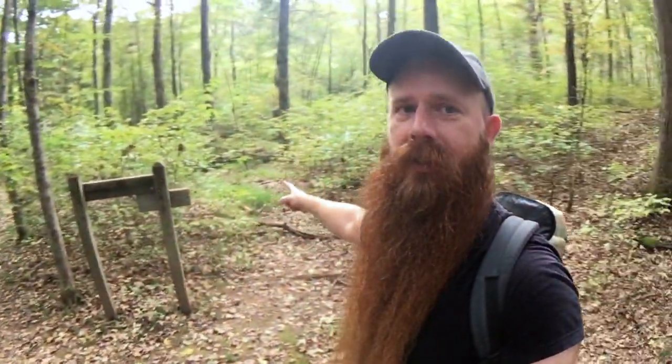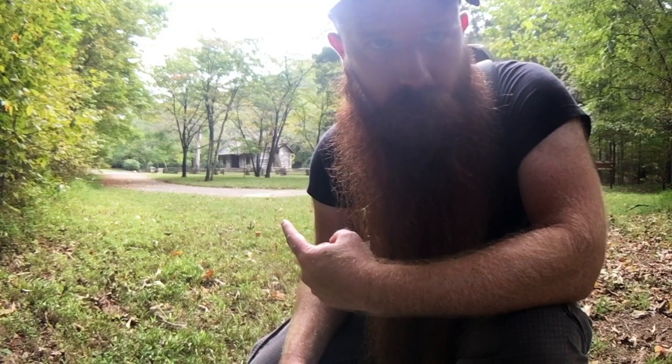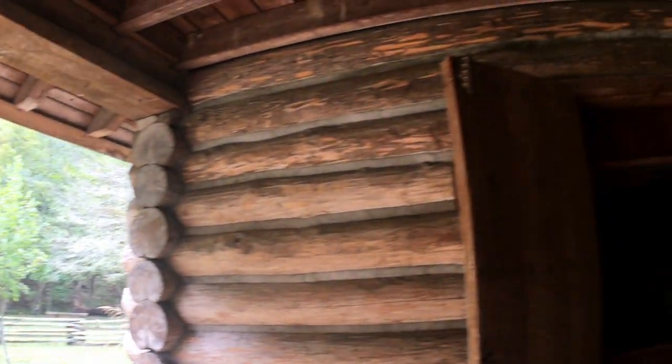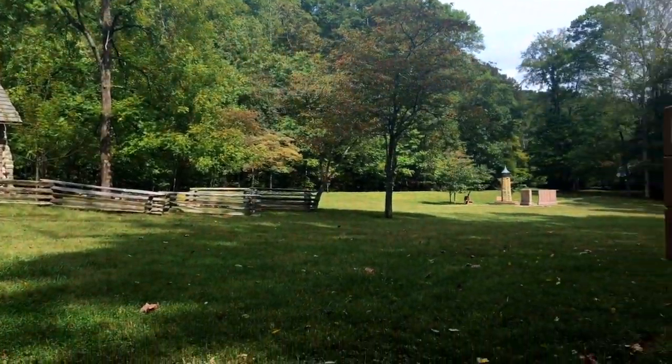So they moved the bridge — the sign's pointing one way but now it's the other. We hit a road and a house. I'll go check the cabin out in just a second. When you run into the cabin, just past it is a little monument type thing that the Presbyterian church put up, and then there's this little church. If you walk right past that, there's a little gate and a bathroom.